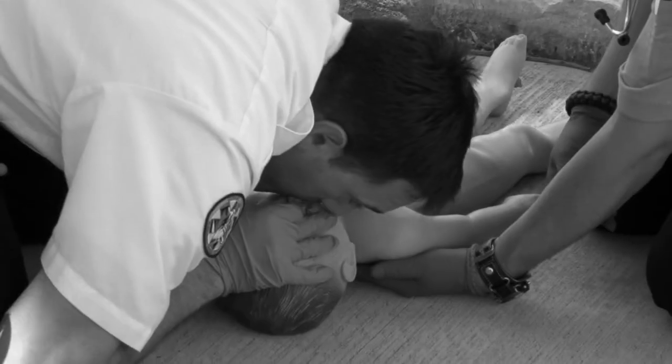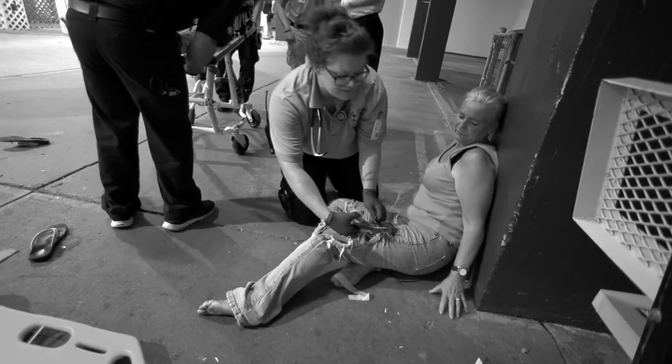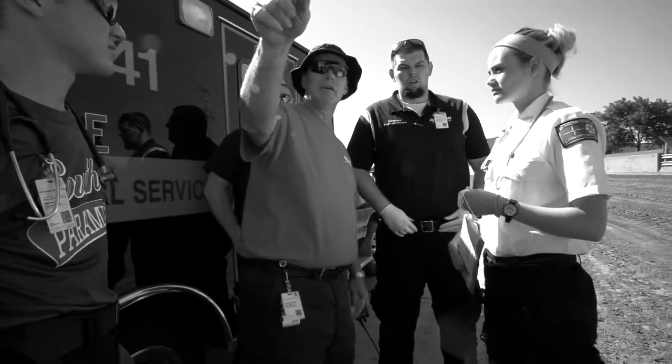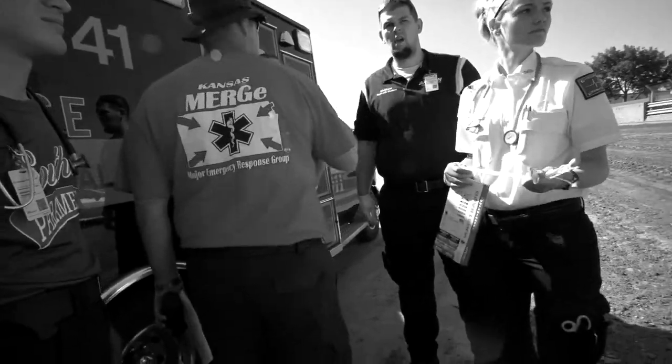Two rescue breaths? Anything? Do we see anything? He's out of the way. We got one patient there, one patient there. I need a number of patients.